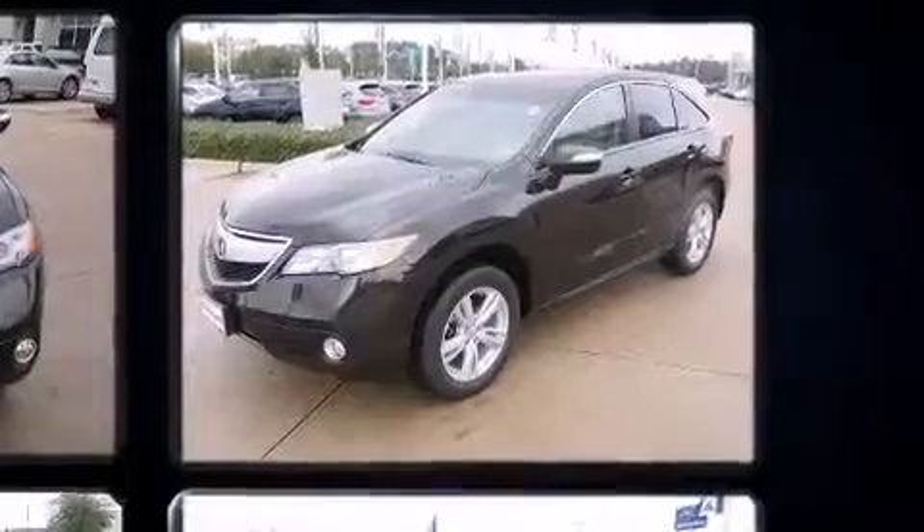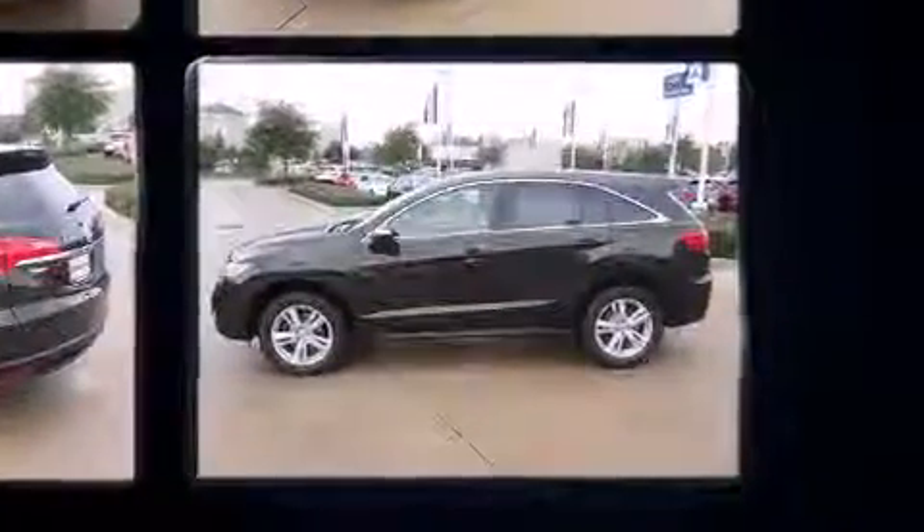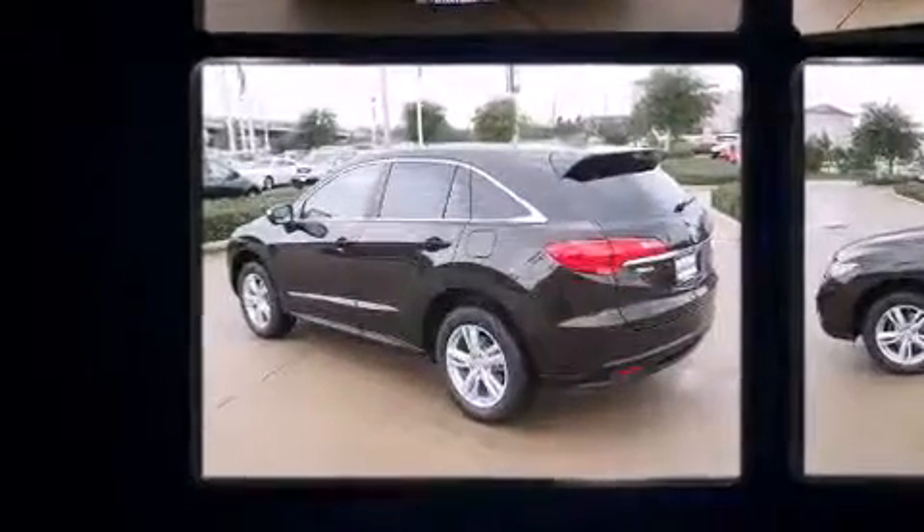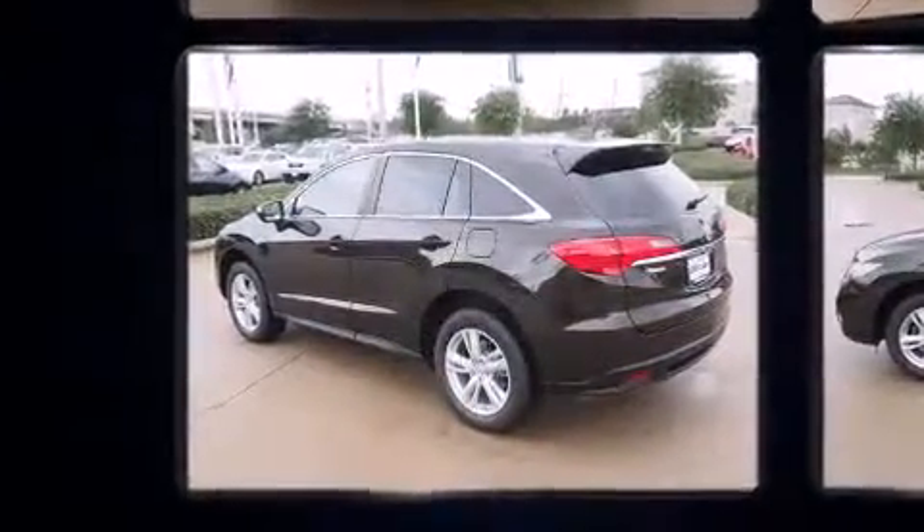All of the premium features expected of an Acura are offered, including heated seats, power windows, and the power moonroof opens up the cabin to the natural environment.